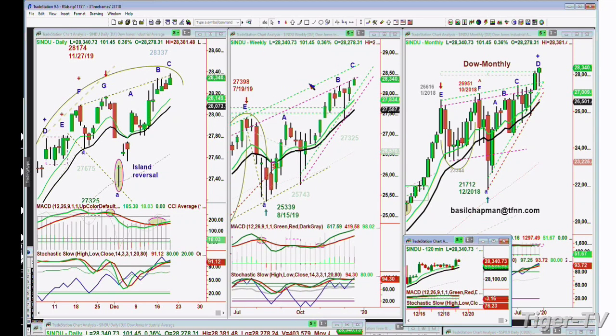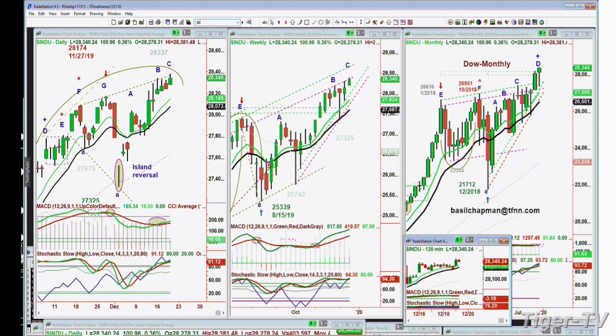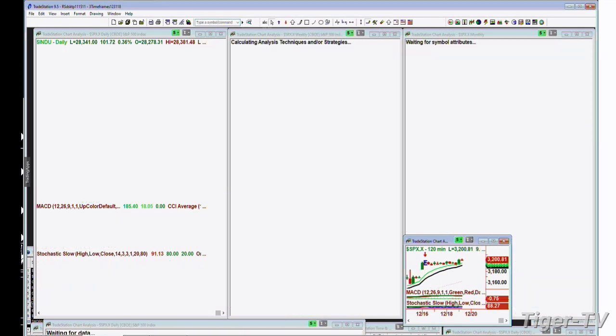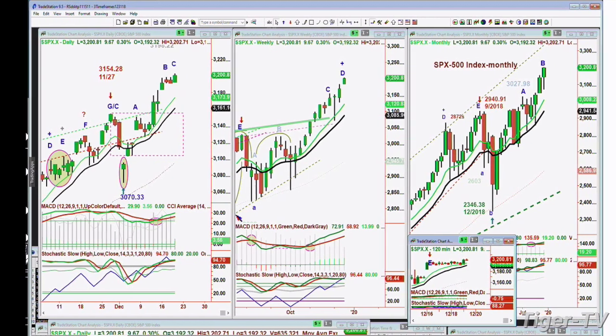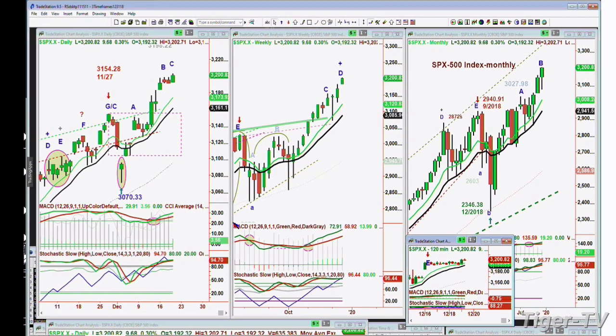And in the weekly chart, it's still very strong in leg C. S&P, exactly the same thing — S&P in leg C. Leg D, though, in the weekly chart. And you can't get a leg D in the daily chart until early next week. The earliest will be Monday or Tuesday. So we're looking at up 9.67 at 3,200. And the high today so far is 3,202.71.